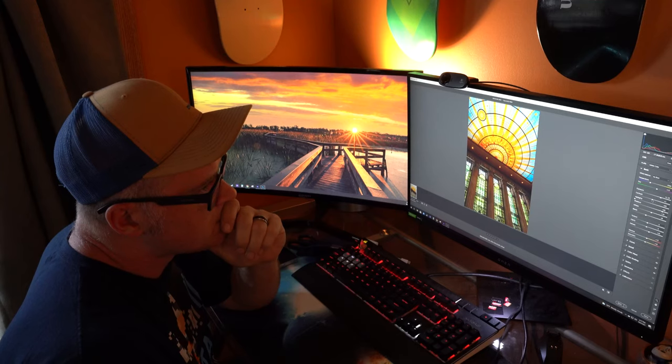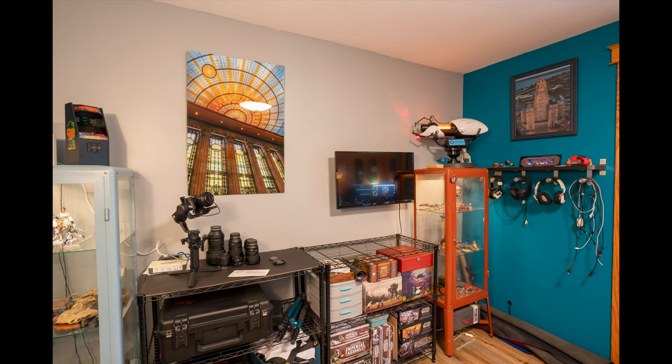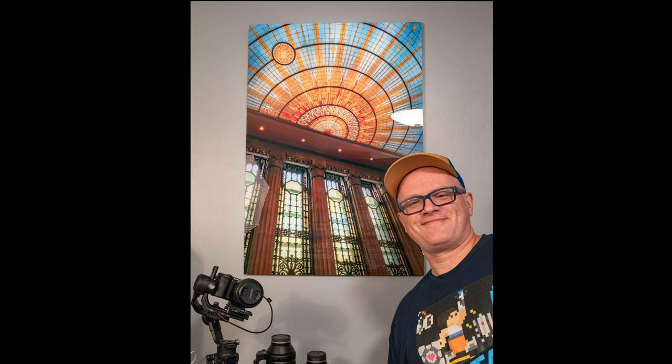The colors on the print match the colors that I saw on my screen when I edited the image, and the nice glossy finish just brightens up the room. I love it so much. Good job, Artbeat. This is a keeper.